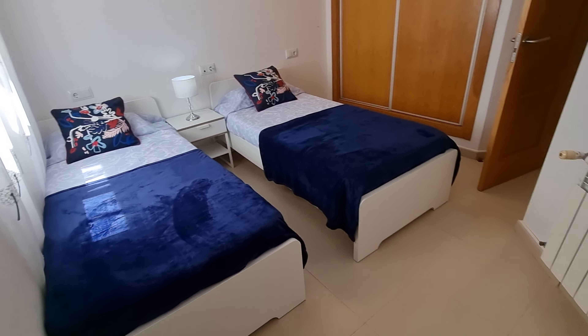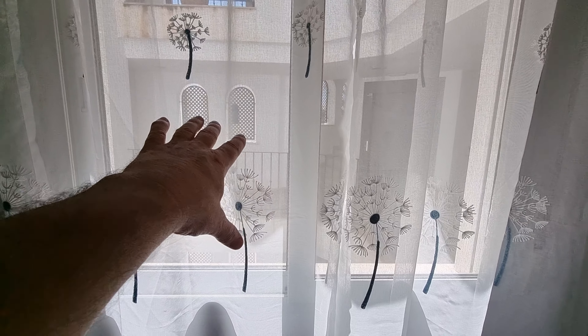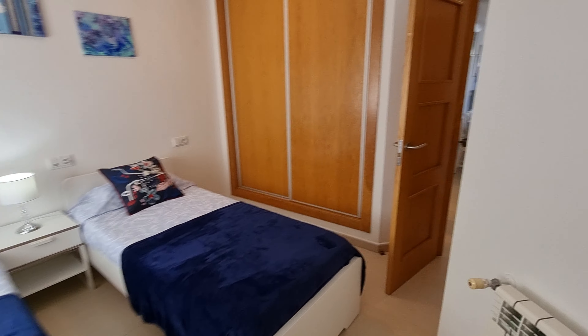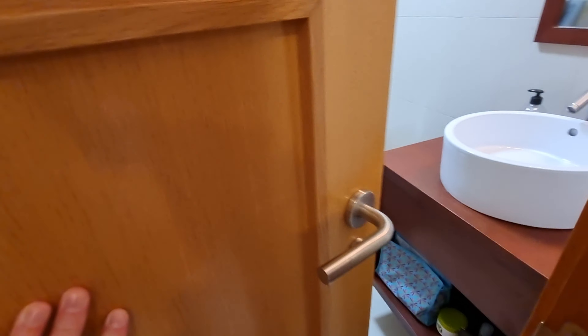With this style, bedroom two will always look out to the atrium so you don't really get a view as such from this bedroom — that's the case with all styles that look into the atriums. But what you're getting in return is big terraces and a nicely shaped apartment inside. Let's head back to the hallway and turn right into the bathroom.